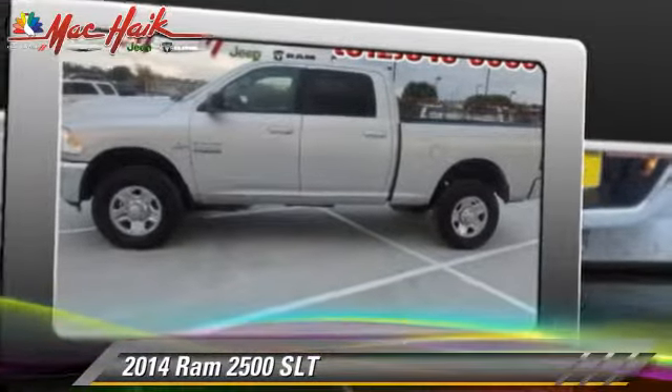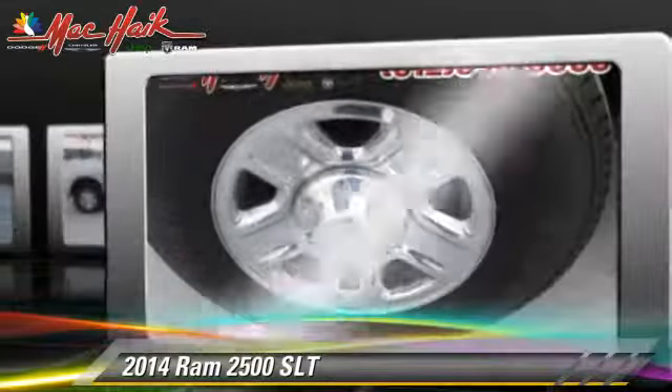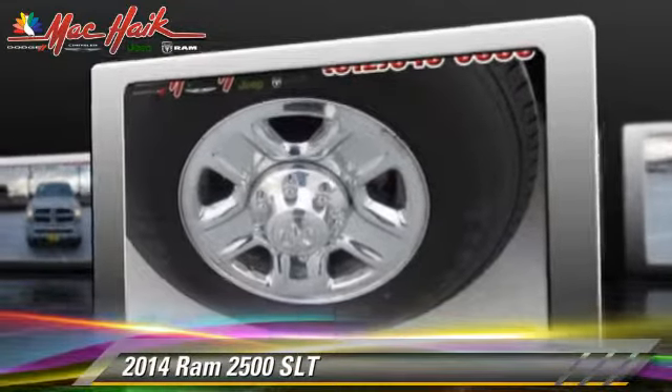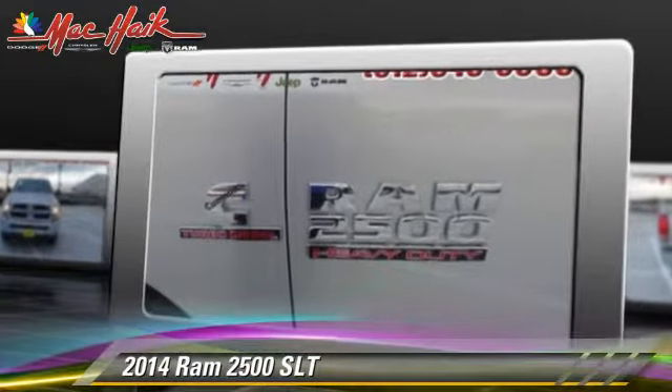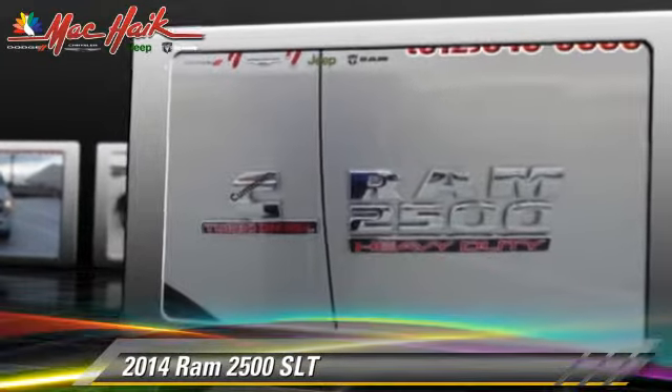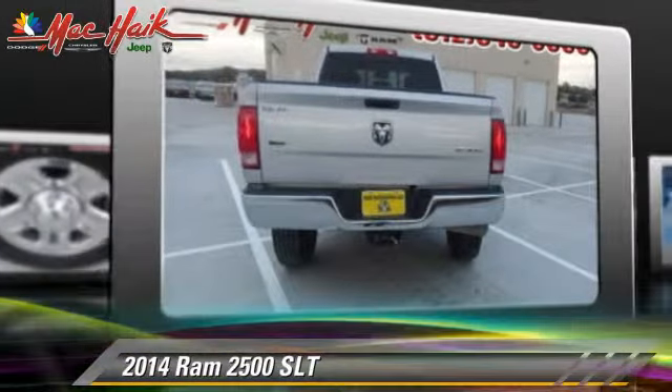Powered by a turbo-diesel 6.7-liter six-cylinder engine, this vehicle, with fewer than 30,000 miles on the odometer, is well equipped. This vehicle features powered door locks, towing package, and four-wheel drive.